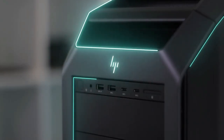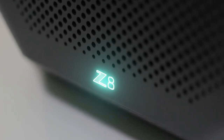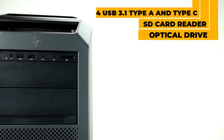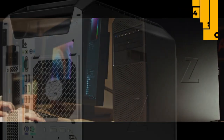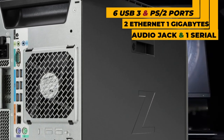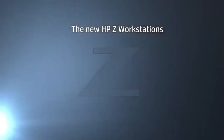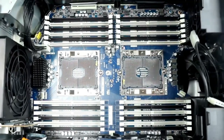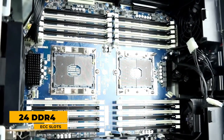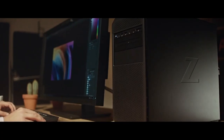In terms of design and connectivity, the Z8 G4 impresses with its size and sober look. On the front, there is an optical drive, start button, four USB 3.1 Type-A and Type-C ports, and an SD card reader. On the back, there are six USB, PS/2 ports, two Ethernet, gigabit audio ports, and one serial port. As an option, you can add 10-gigabit Ethernet connectivity. On the memory side, there are 24 DDR4 ECC slots — each CPU has 12 memory slots.